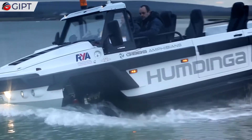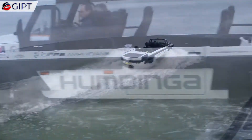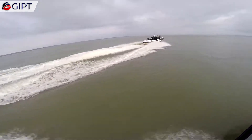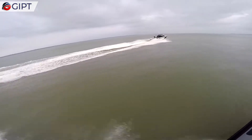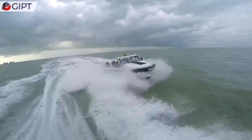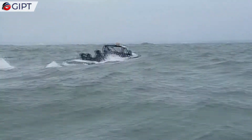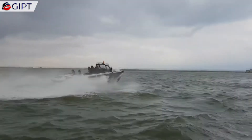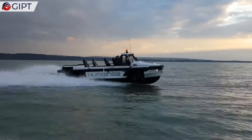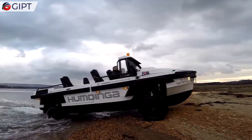The Humdinga is capable of highway speeds on land and speeds in excess of 30 miles per hour on water. In seconds, the four-wheeled Humdinga seamlessly shifts between land and water modes. At seven meters long, it comes in three-seater and six-seater versions. These configurations are ideal for personal or commercial use, as well as first responder situations where response times are critical. This robust amphibious beast has water and off-road capabilities that can be utilized for recreation, utility, rescue, and more.